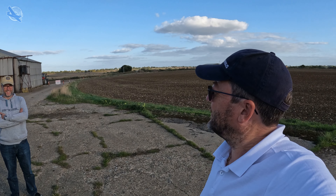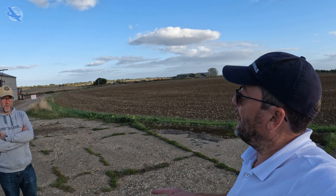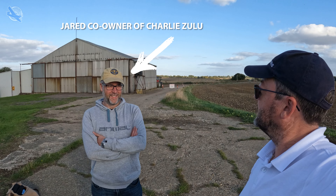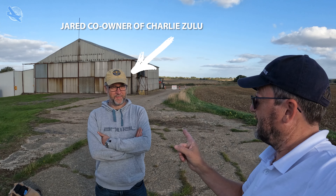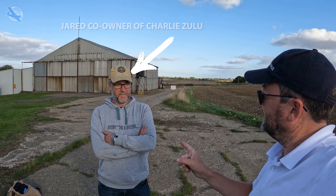So here we are at Nut Hempstead, my favourite strip, and I'm here with Jared. I said, 'How about we race around the circuit? You go up, do a circuit safely, hit a thousand feet, then I'll do the circuit and we'll see who gets around the fastest.' He said, 'All right, you're on.'